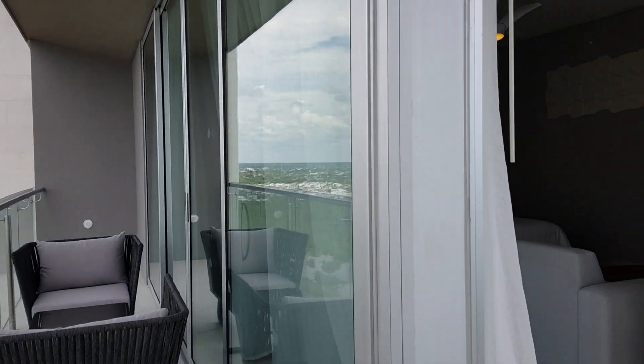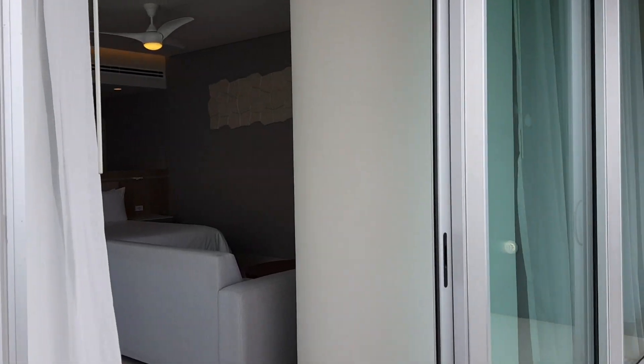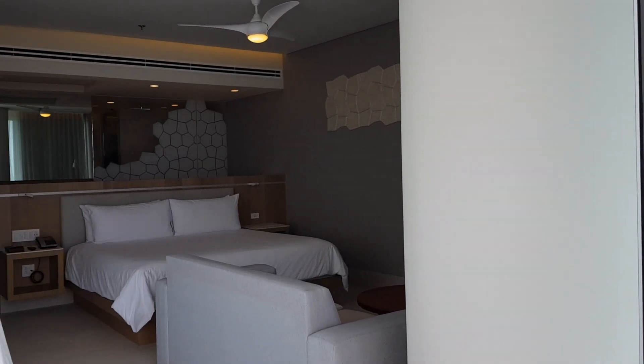So these are the corner suites at Dreams Vista Cancun. We are Ola Weddings — let us know if you have any questions.